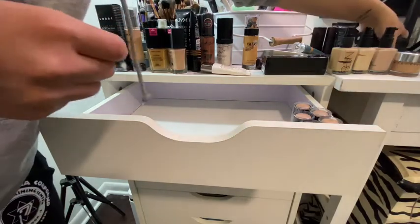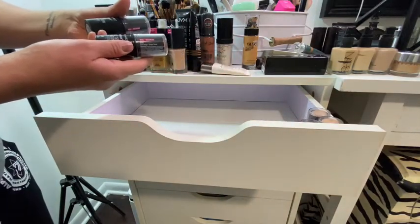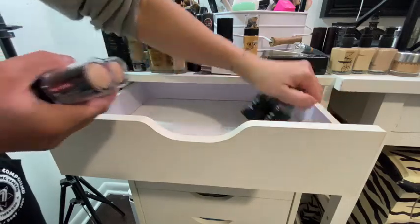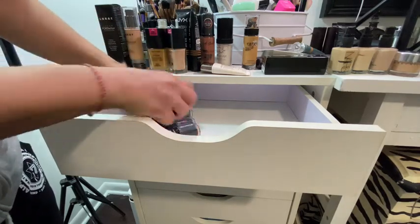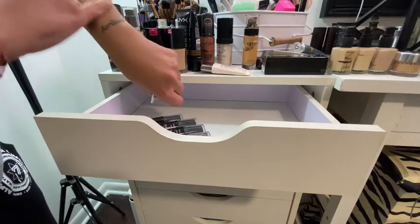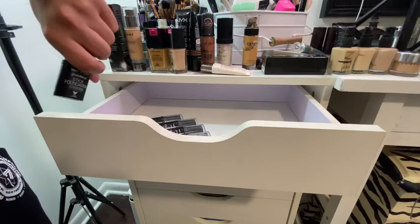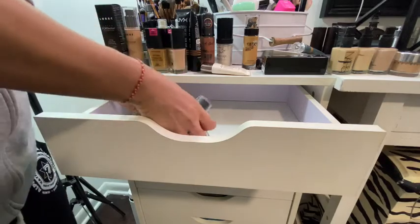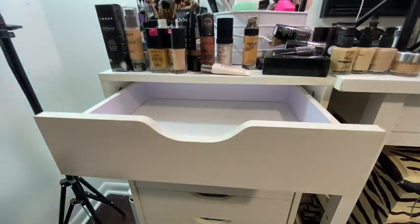I love stick foundations. I have five of these foundation sticks, all obviously in different colors. My favorite is stick foundations. Looks like we could definitely use some tips and tricks to make that less chalky. That's it for this drawer — I'm going to put everything back and start on the second drawer.